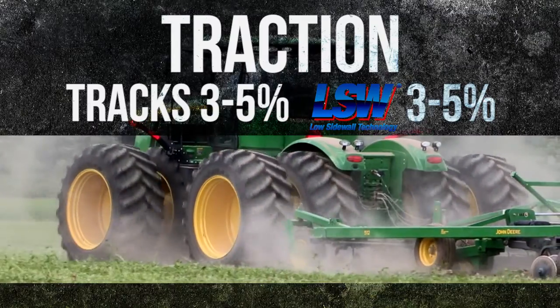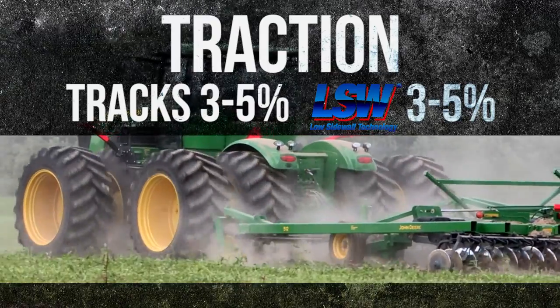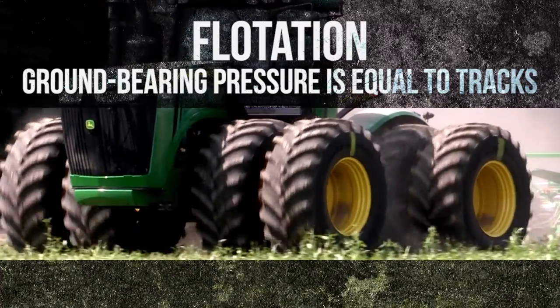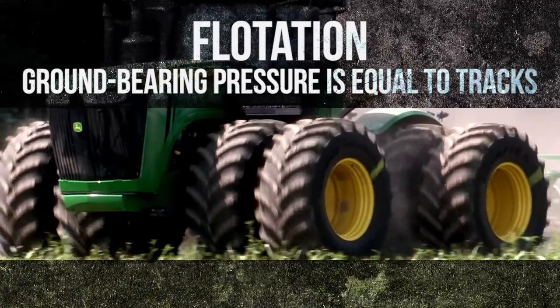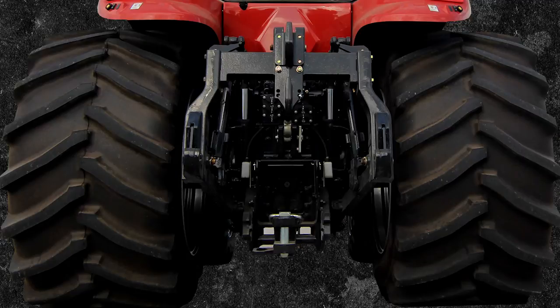Traction: our tests have shown LSW is equal to tracks when it comes to traction and slippage. Flotation: with the right LSW configuration, ground bearing pressure is equal to a track machine. You want to talk soil compaction? Not an issue with LSW.